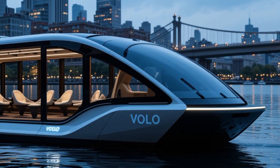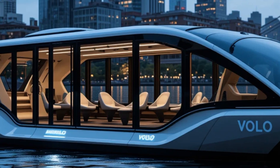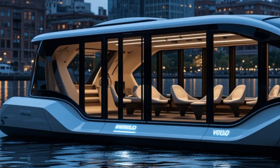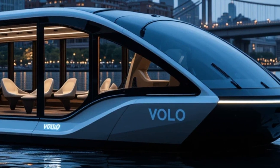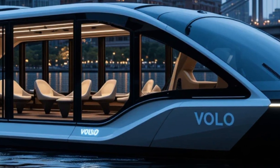Volo is more than just comfortable — it's also incredibly smart. Equipped with touchscreen control panels, passengers can adjust lighting, temperature, and seating preferences with ease. Real-time navigation displays show route details, estimated arrival times, and weather updates. The boat is also Wi-Fi-enabled, ensuring that passengers stay connected throughout their journey.